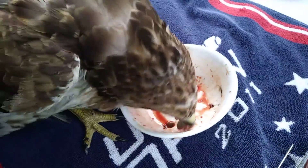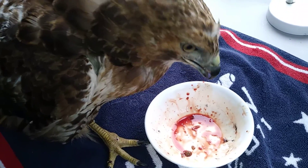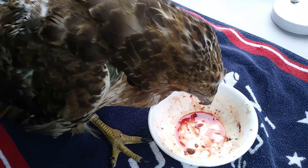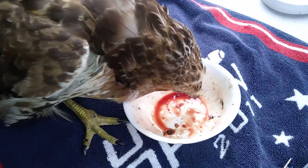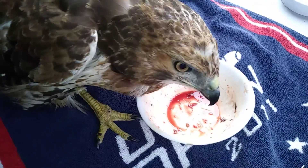Every single piece. There goes her head. One more piece. Good job. So before she gets any ideas, I'm going to grab her up and get her in a nice cozy crate.